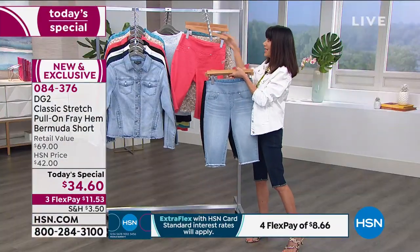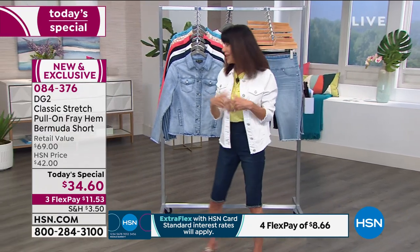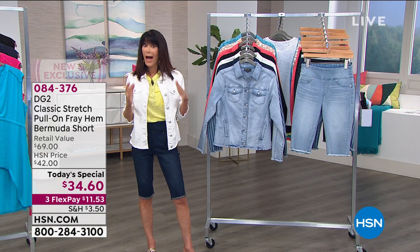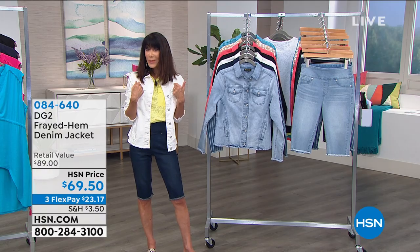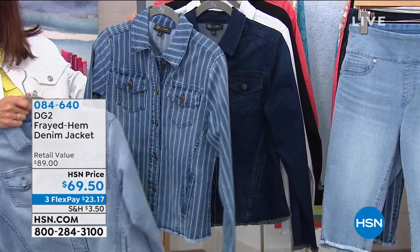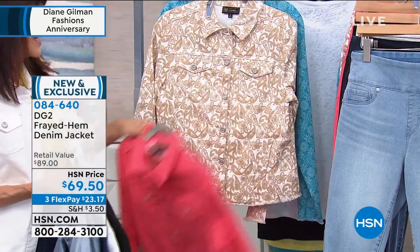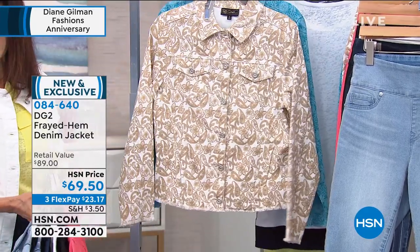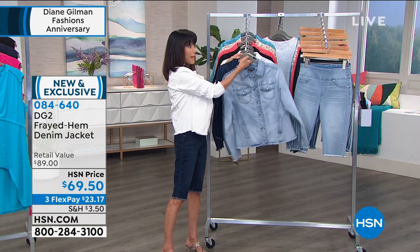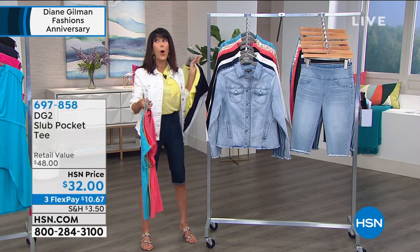Those are all of your options in the shorts - extra small through 3X. You have a 90-day return policy, which we instituted to make life a lot easier. I already bought the jacket before the show - I went for the white, been waiting for a great white jacket. All the exact same colors as the today's special are available in the jacket. The jacket is yours today from an $89 retail at $69.50, with three flex pay. And we also have that awesome slub tee in lemon yellow, navy, black, white, coral, khaki, and turquoise at an HSN price of $32.